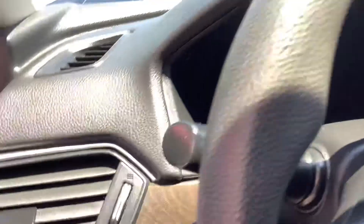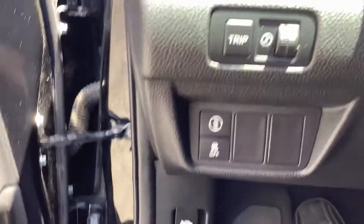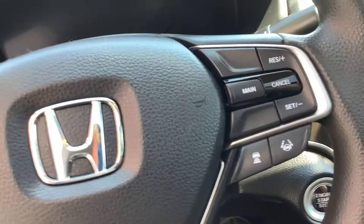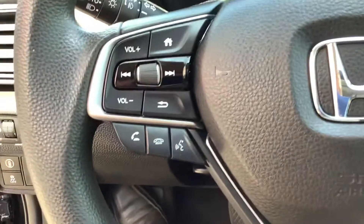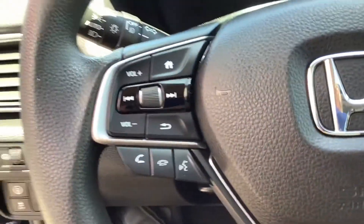It's got traction control and blind spot monitoring. Moving over to the steering wheel, of course you've got cruise control — it's got adaptive cruise and lane keeper. You've also got Bluetooth and audio controls for the radio.